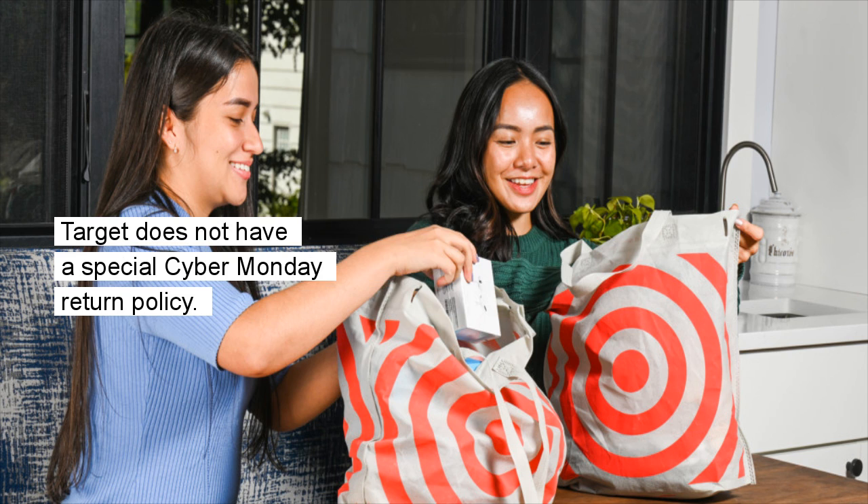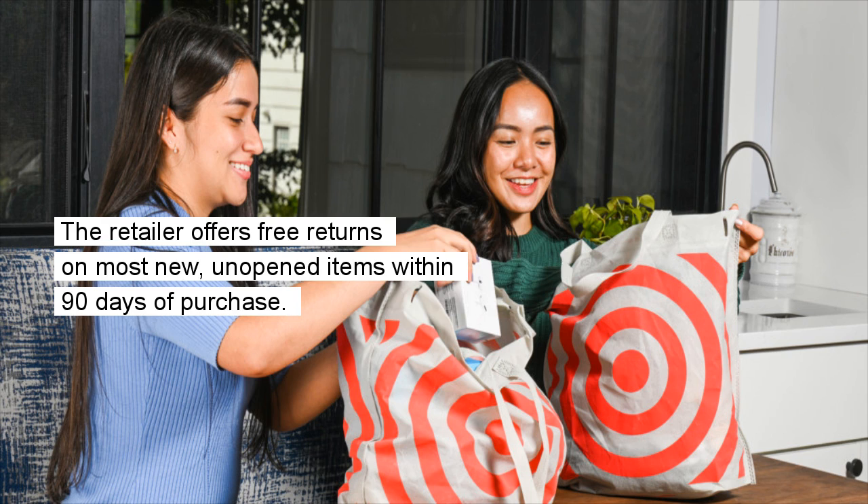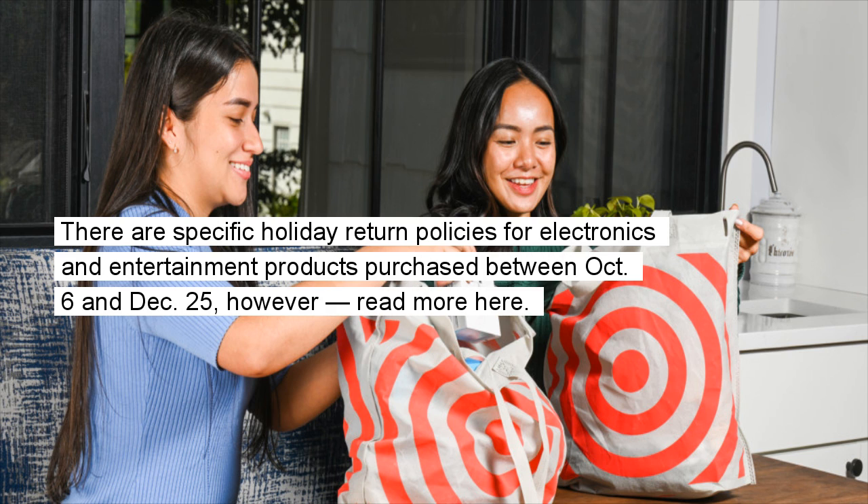Target does not have a special Cyber Monday return policy. The retailer offers free returns on most new, unopened items within 90 days of purchase. There are specific holiday return policies for electronics and entertainment products purchased between October 6 and December 25.